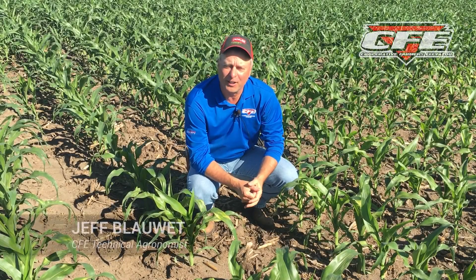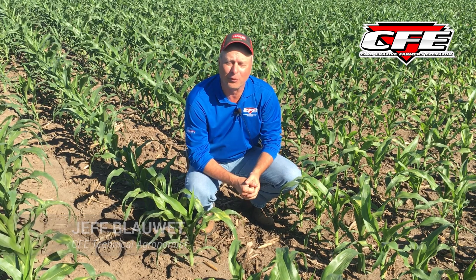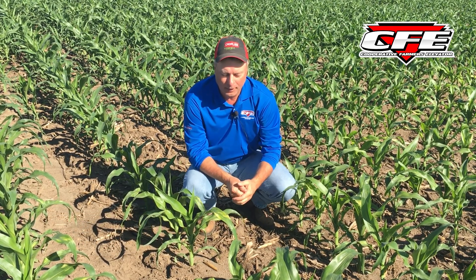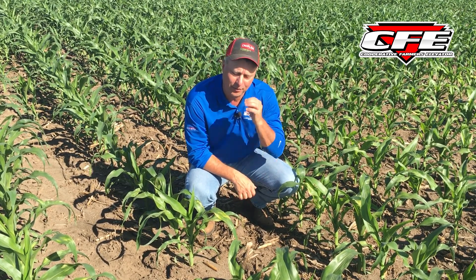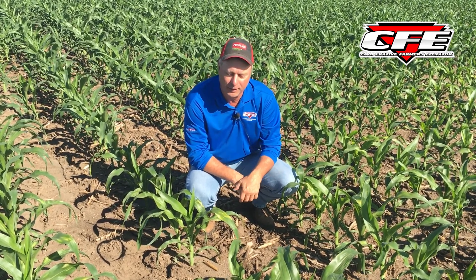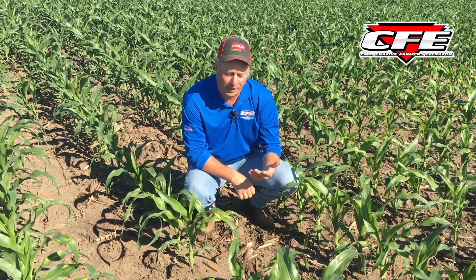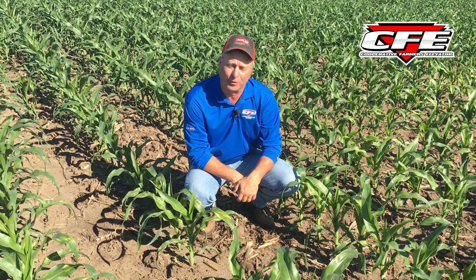Hi, this is Jeff Bauet, Technical Agronomist with Cooperative Farmers Elevator, and we're back for the 2022 season of our Field Friday segments. We're kind of getting to the end of our corn spraying season and a lot of the issues we've had questions on we've grown through, but I thought I'd touch on something we've seen a fair amount of this year, and then we'll talk about soybean spraying which we're just getting into now and some of the things we're dealing with.